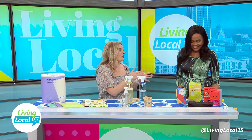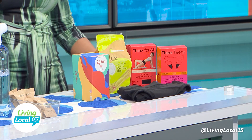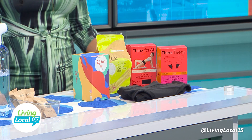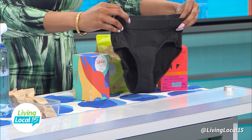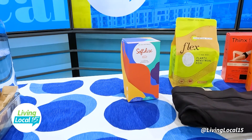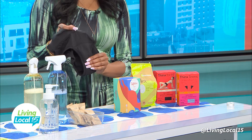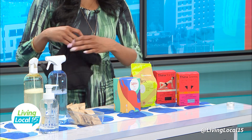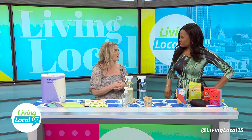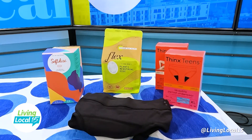Tip three — our last swap — is reusable period products. We're really seeing these become a popular option for teens and women in their late teens and early twenties. It's a great way to reduce waste. You can find these at Target and literally everywhere you shop, even some grocery stores. The options include reusable period underwear — my teen daughter and her friends use these constantly. You toss them right into the wash. The pad is built into the actual underwear, which eliminates those disposable items you typically have to store and travel with. It's a mini investment up front, but then you don't have to make those monthly investments down the road.